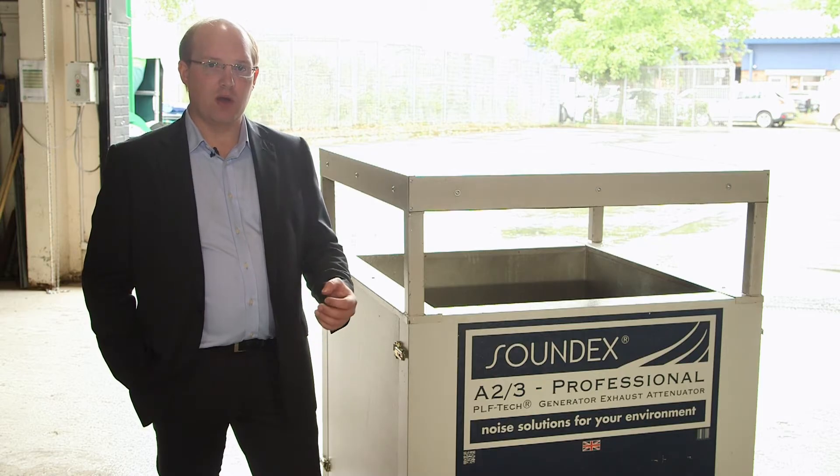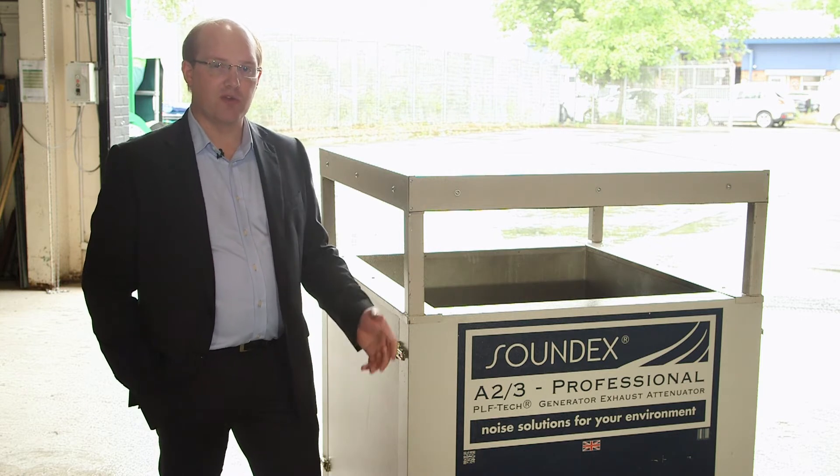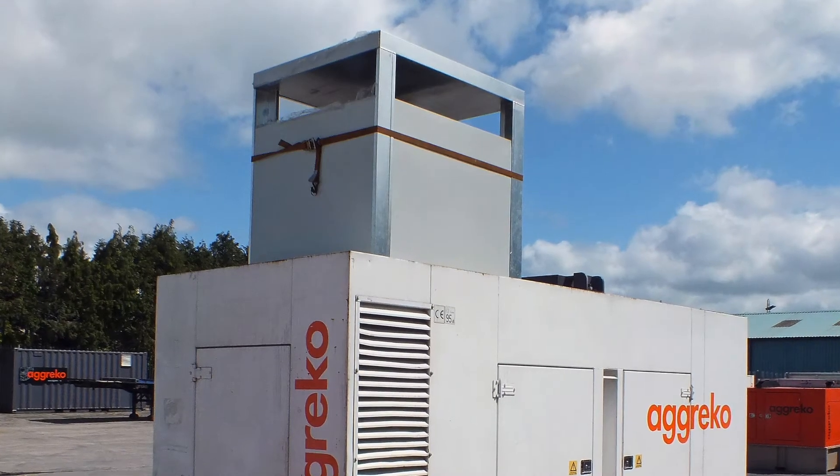We've got in there what we call our PLF-TEC technology, which is specifically for low frequency noises generated by the diesel running engines that are often found in generators, pumps, and the plant machinery you'd find on site.